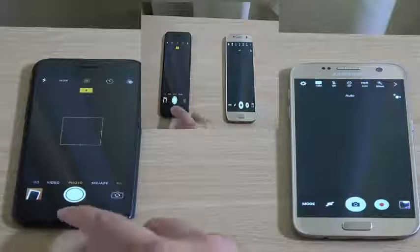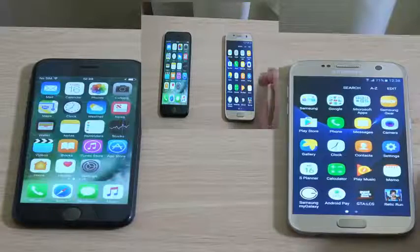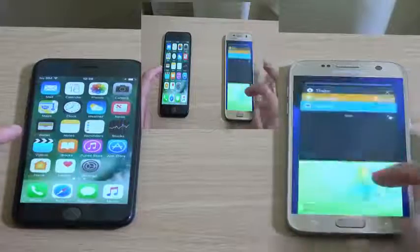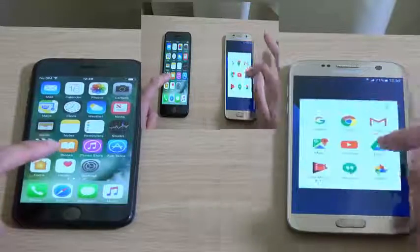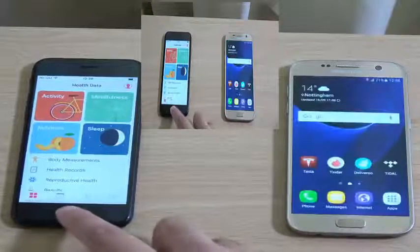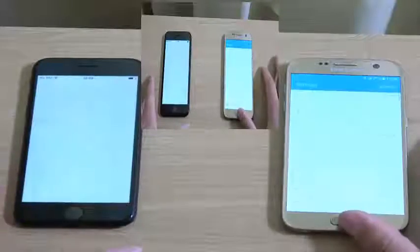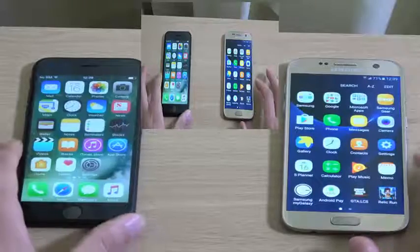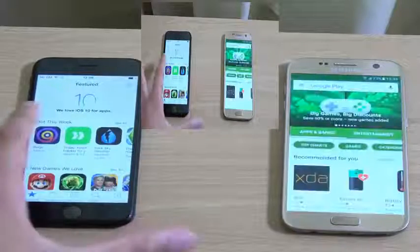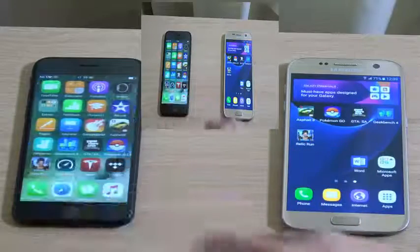I think that was the iPhone for the camera app. Let's try some of the built-in apps — S Health versus Health. About the same there, not a huge difference. Similar with that one. And the App Store — that was the iPhone. But I think the S7 did actually do very well there, particularly on the first couple of apps.